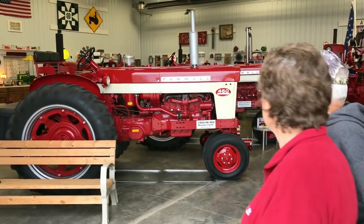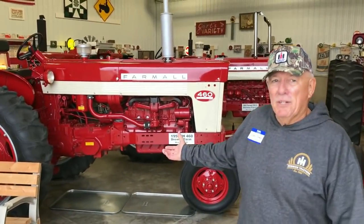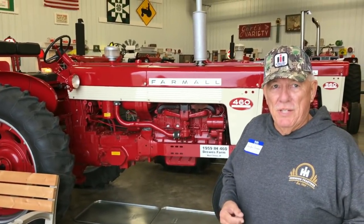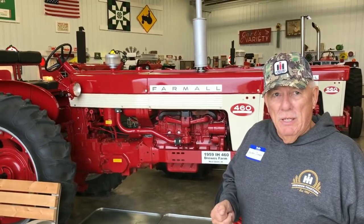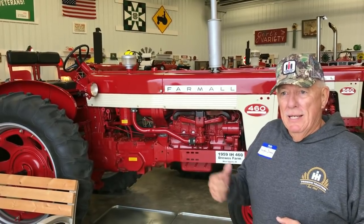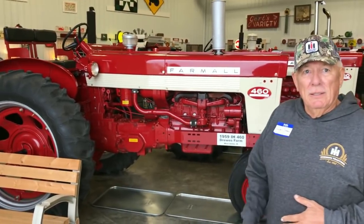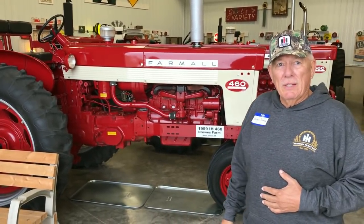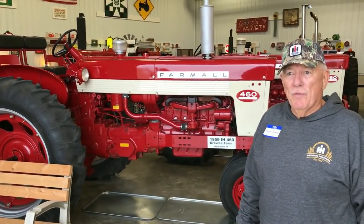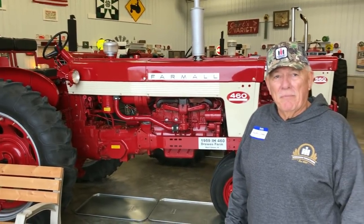We start off with a '59 460 right off the bat. This would have been the tractor when I was 13 years old — the first tractor that I bought. My dad wanted my brother and I, Doug, to buy two 460s to spread liquid nitrogen — 28% liquid nitrogen — for FS. We bought two 460s from Bob Bob Implement. This is not the same tractor but it's the same model, and we've turned that into our tractor.